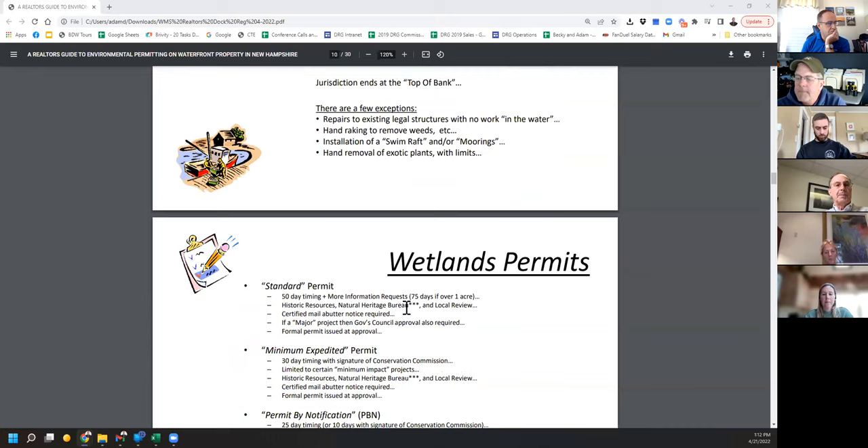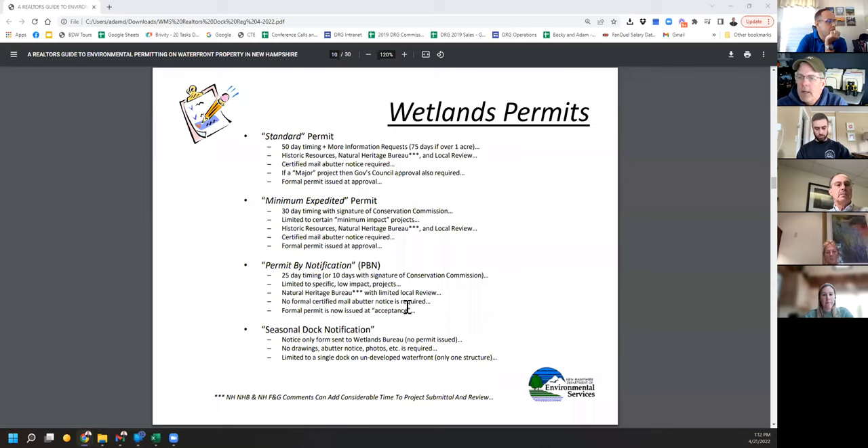There are very few things you can do without a permit: you can repair a structure out of the water, rake leaves, put a swim raft in, and remove exotic plants within limits. The standard permit has a 50-day time limit. Permit by notification used to be our go-to for repairs, with a 25-day or 10-day clock. An important note: DES is currently overwhelmed, and we're seeing two to six weeks of delay to file anything requiring Natural Heritage Bureau review.